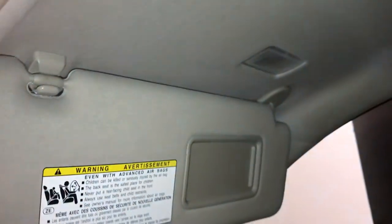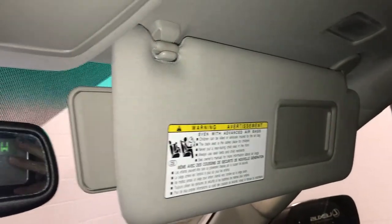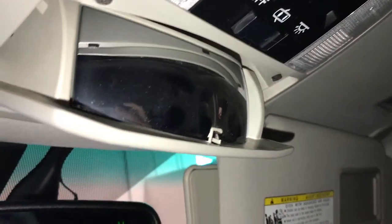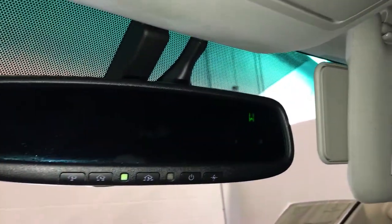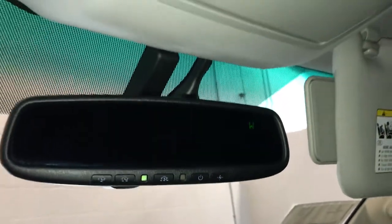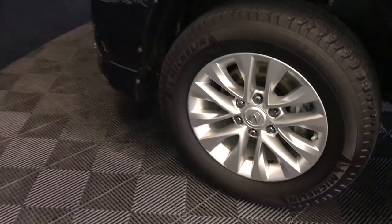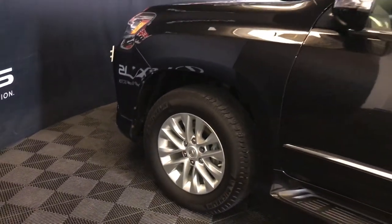Illuminated vanity mirrors on your visors with extendable ones that come out the side. Sunglass holder with your mirror. Auto-dimming rearview mirror with compass and three integrated garage door openers. 18-inch wheels with wheel locks. Keyless entry with smart access.